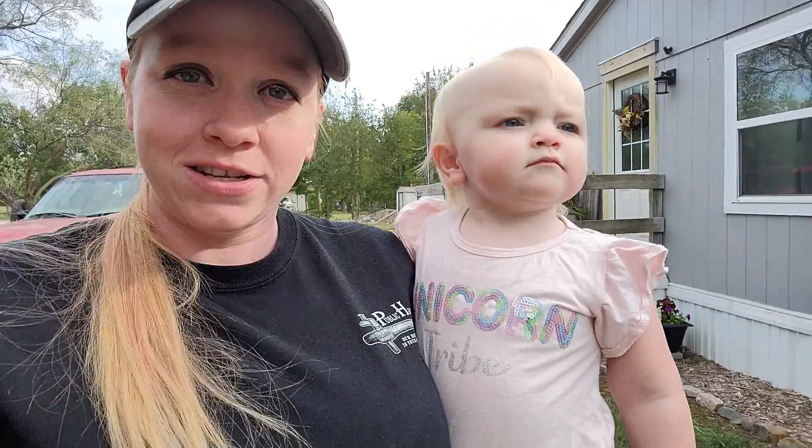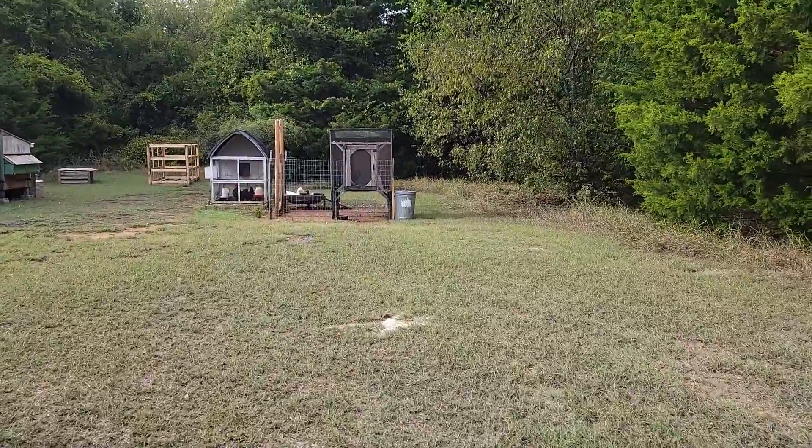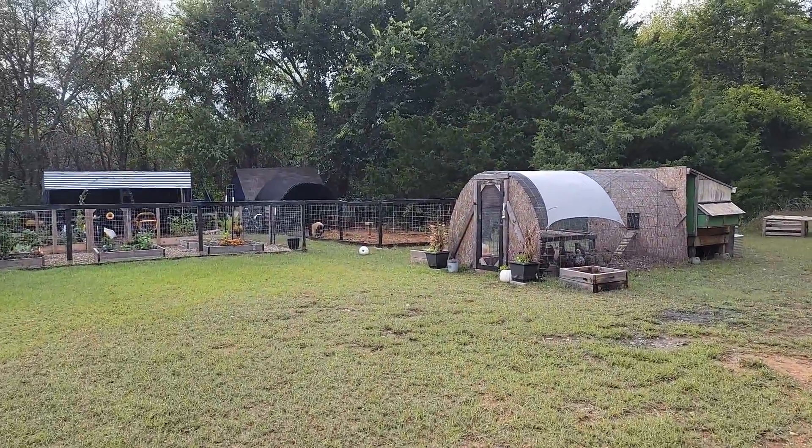Hey y'all, it's Brie with Arco Iris Ranch. Got baby girl with me. It's been a couple days since we've been outside, so we're gonna go ahead and check on the garden. We did have a pretty bad storm the other day, so I just wanted to check everything out and see how it's looking. The doggies are excited to be out with us. So far the only thing I see is a pumpkin got blown over.